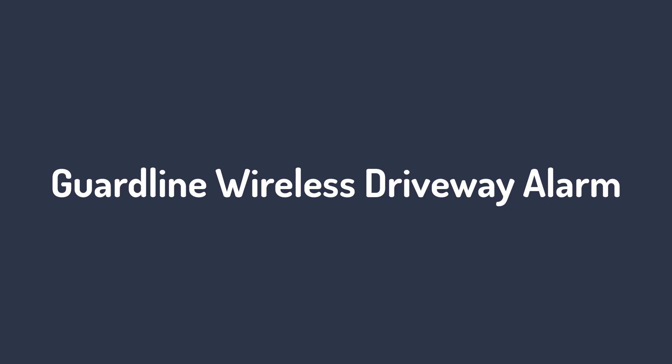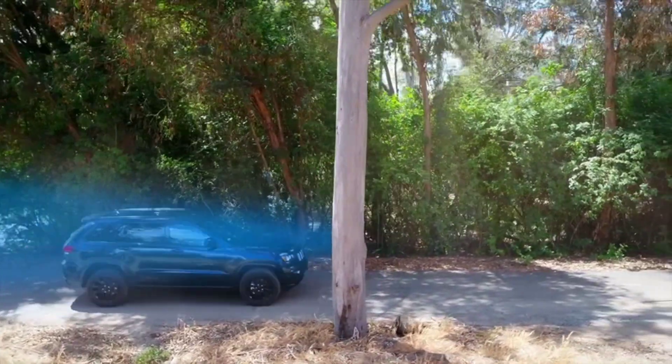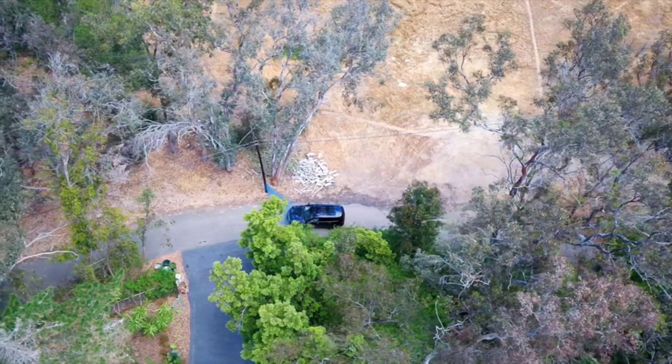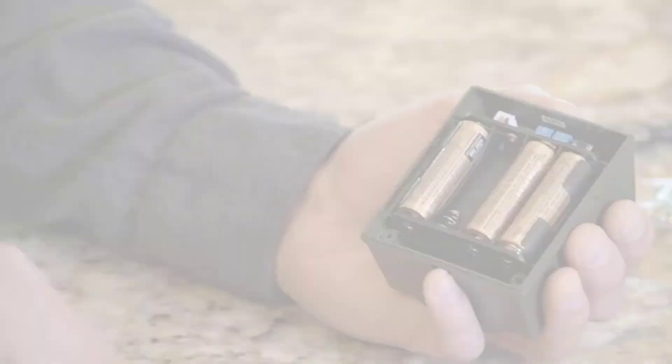Number 2: Guardline Wireless Driveway Alarm. Guardline and its driveway alarms can be a unit made for large-scale usage thanks to its multiple included sensors. This Guardline Driveway Alarm comes at this position because you get the highest number of included sensors with it.